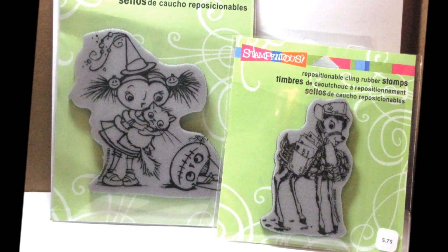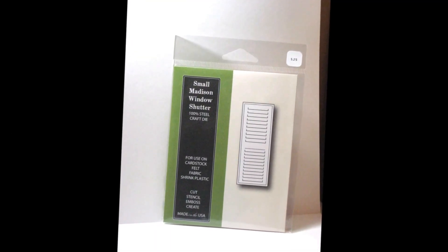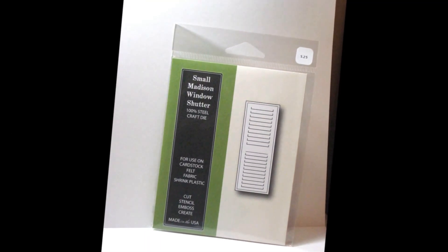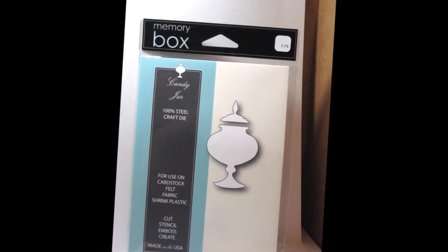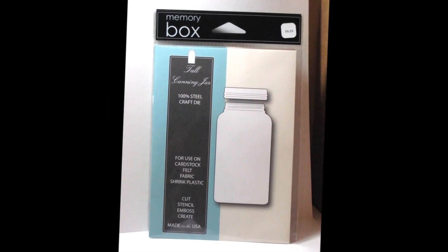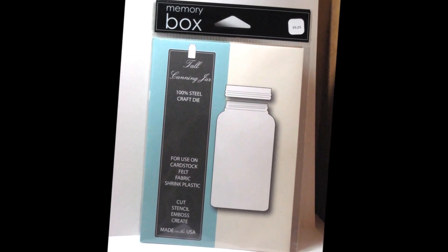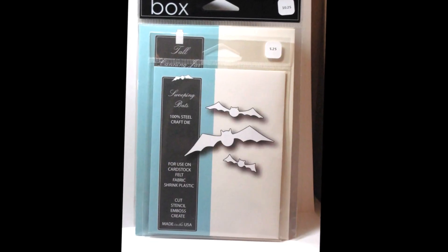Paper Tales carries a really big line of these low profile dies. This one goes with a window die cut that I have. This one is called Candy Jar and this one is called Tall Canning Jar — both really unique. And then the bats are perfect for Halloween.